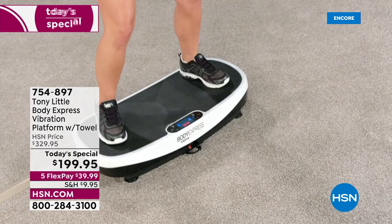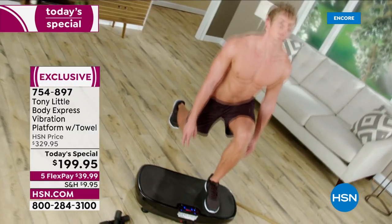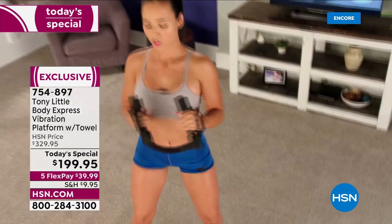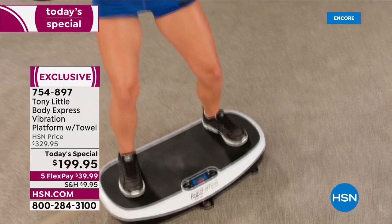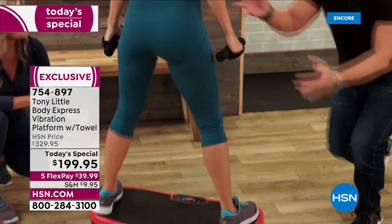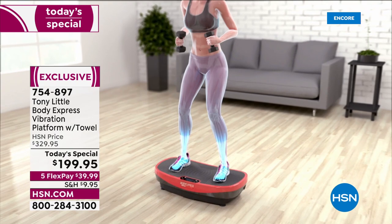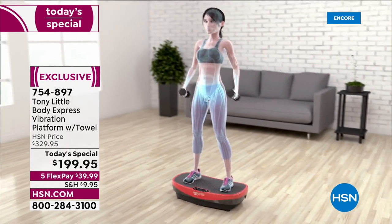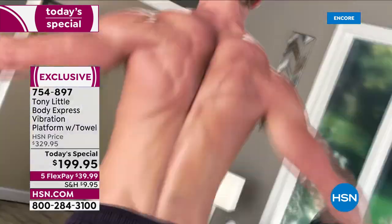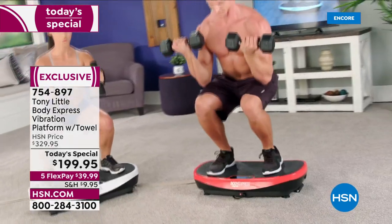Also, if you missed it at the beginning of the hour, it was the debut of our today's special — the famous Tony Little Body Express vibration platform. 40% off — do a Google search, nobody has this price. With that constant vibration, just by standing on it — or sitting — it's engaging all of your muscles, your core, your legs, your calves. It comes with hand weights, two workout DVDs, a nutrition guide, remote control, and the new patented stretch towel so you can wipe down but also stretch your entire body.